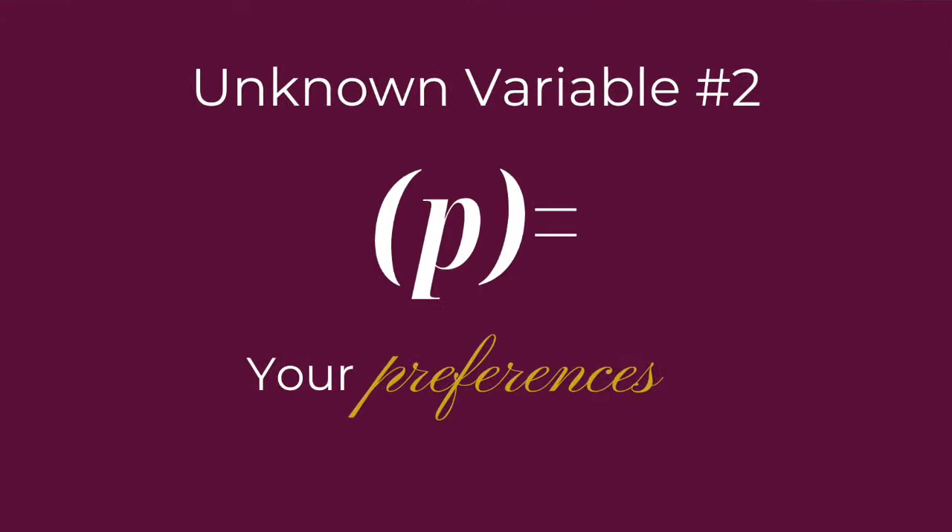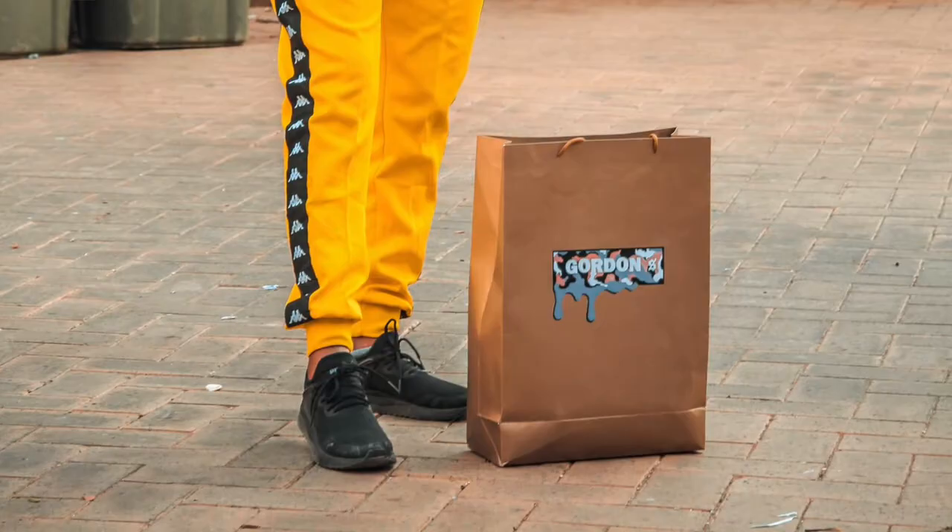Unknown variable number two: your preferences. One of the greatest things style has helped me with was figuring out what felt authentic to me. Paying attention to what I liked and what I didn't like in terms of style helped me understand more about who I am. For example, I knew that I liked to look feminine and I felt great when I was wearing clothes that were more fitted, elegant, and unique. At times I would try a more sporty look with a baggy t-shirt, sweatpants, and sneakers, but when I wore it, I knew that something felt off. I've also tried more slouchy boho styles and more trendy styles, but again, it just didn't feel quite right. Even though I liked these styles on other women, I just didn't feel like myself when I wore them.